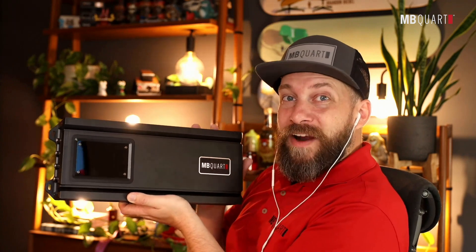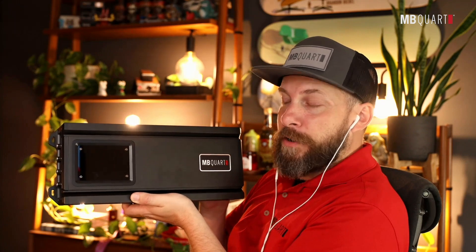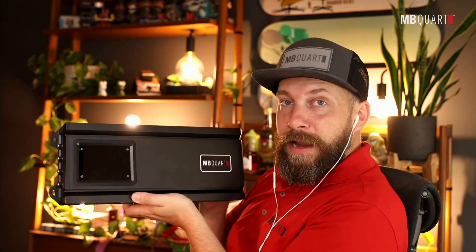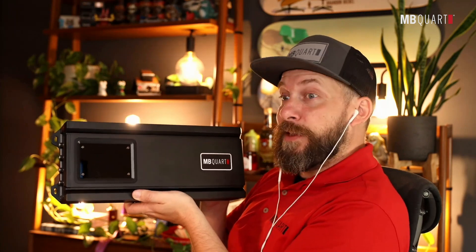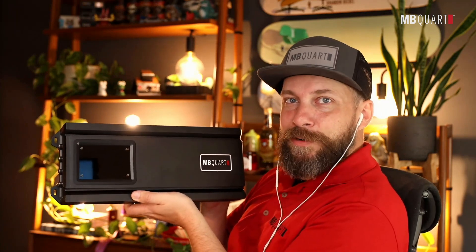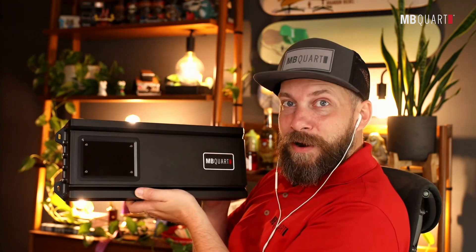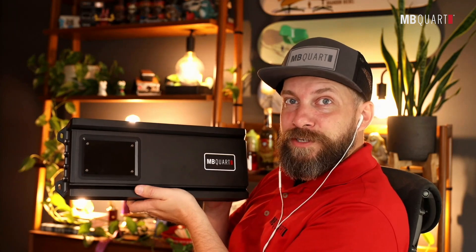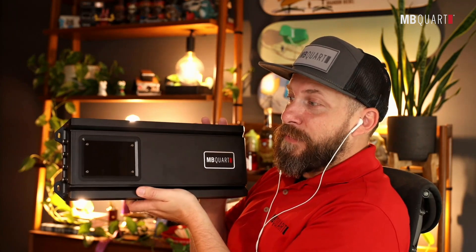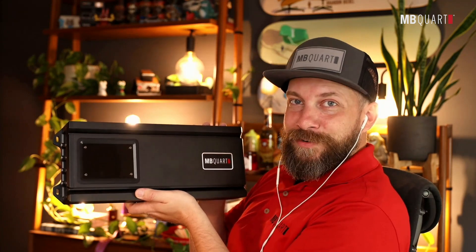The Reference Series 2 is growing — coming this fall, we're adding two additional amplifier sizes: a mono block and a four channel. The four channel gives you more power to drive things like the MB Court Q-Series that we're going to be talking about, and the mono block has serious power to get performance out of the Reference Series 10 and 12-inch subwoofers. Definitely take a look and research the RA1 Reference Series amplifiers.